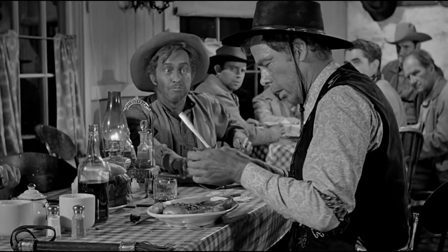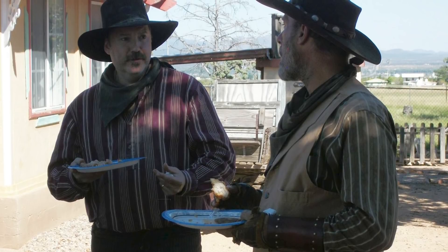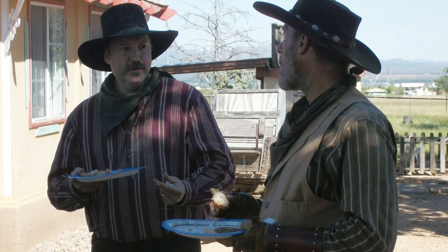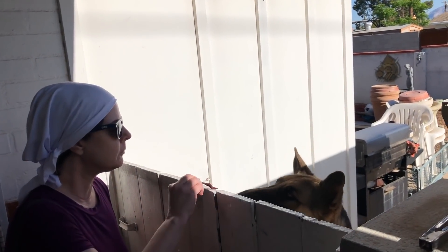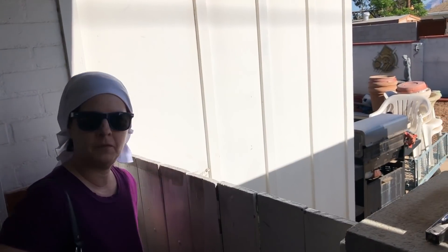We're certainly not done speaking about foods of the Old West, especially since food is one of my favorite subjects. You can bet we'll see more in the future. Well folks, that's it for another episode. Thanks for watching, and as always, please like, share, and subscribe — and we'll see you on down the trail.